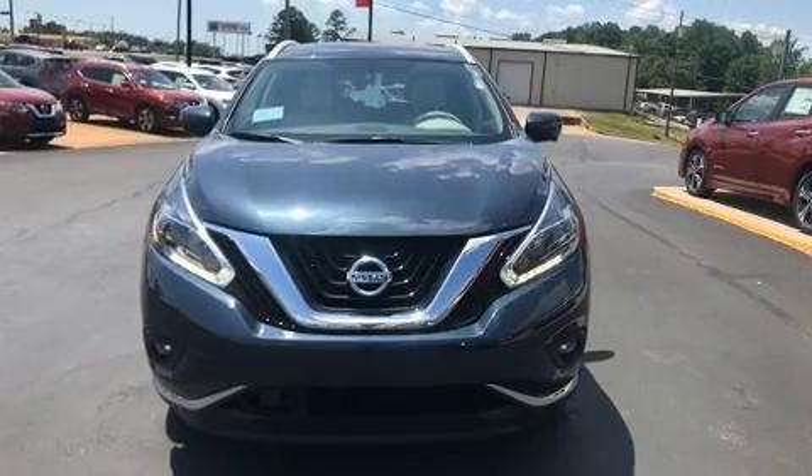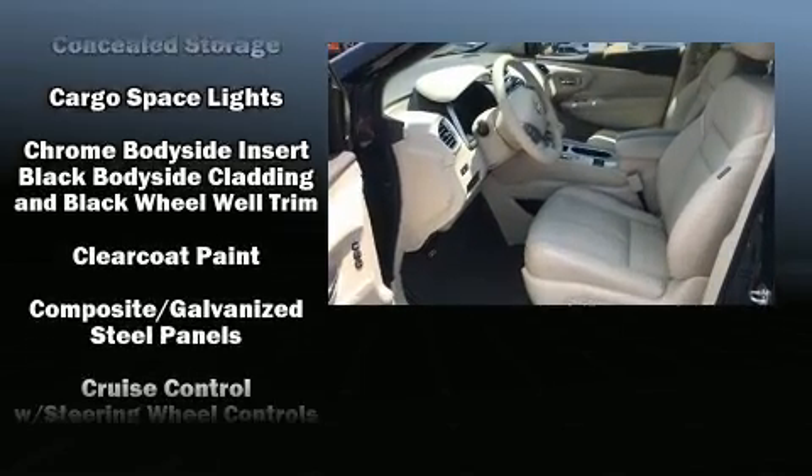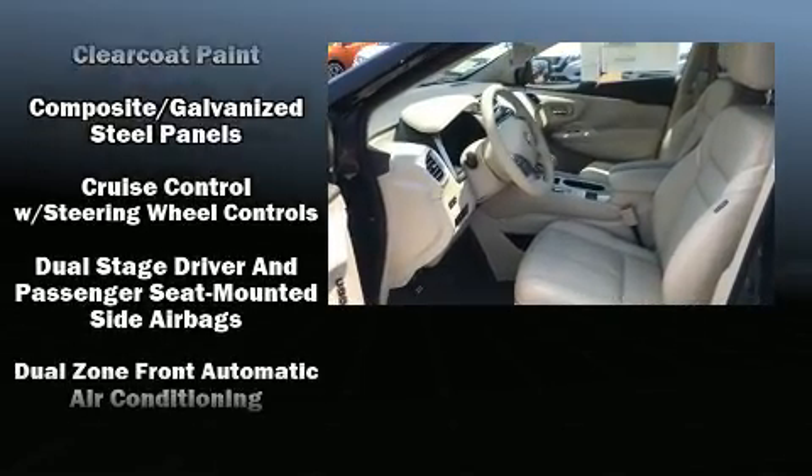A premium sound system drives 11 speakers, providing you and your passengers a sensational audio experience.